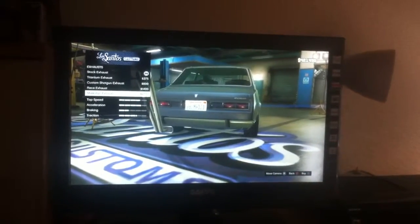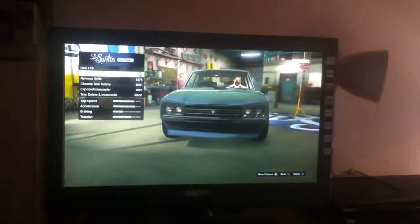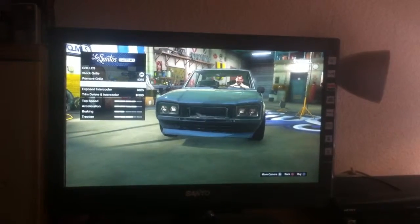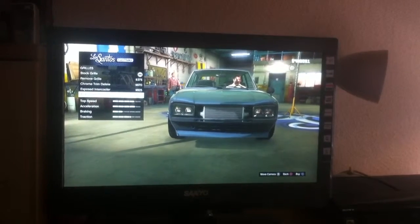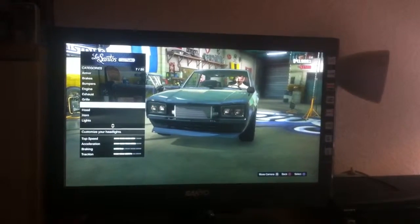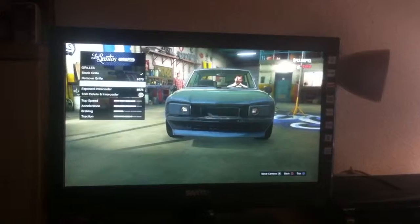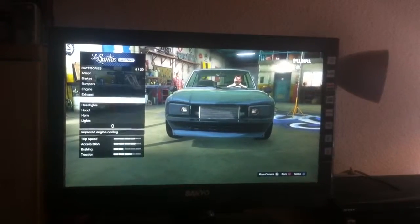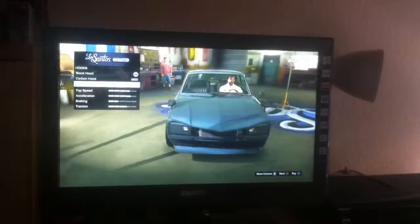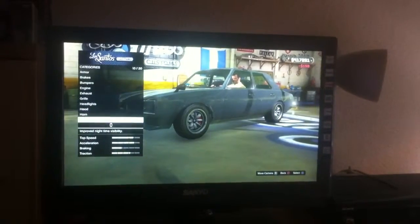I get that if there were two, one on each side, but I'm going to go for the custom shotgun exhaust. I'm going to go for it. Now I'll keep that. That's pretty cool. Go for the clown form on this car.